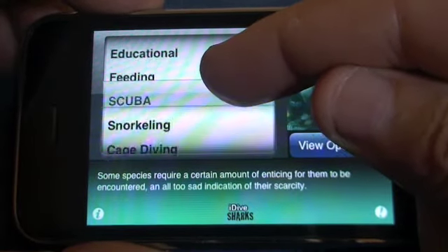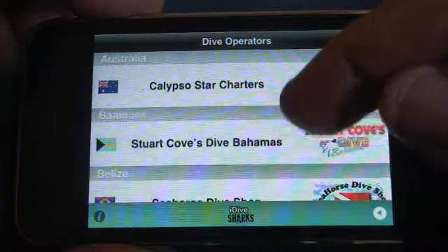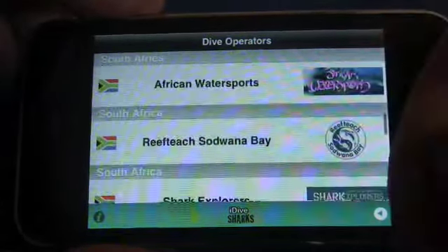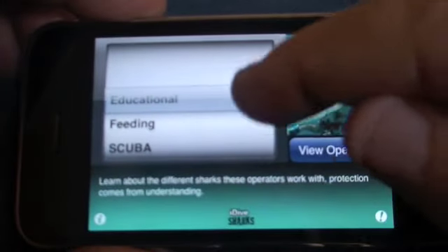Let's go for example to Scuba. Let's go to the view of the operators — all of these are direct links to operators that do particular scuba and shark interaction excursions. If you want to go back, you go back to the picker again.